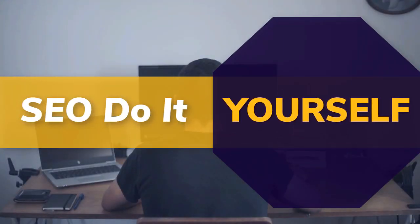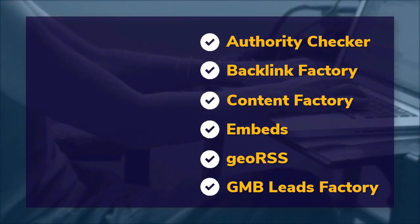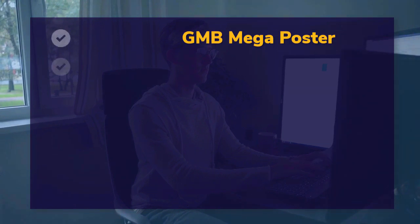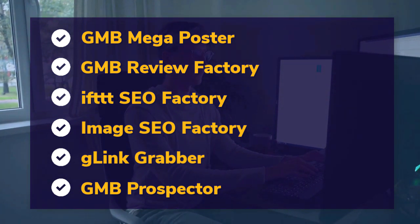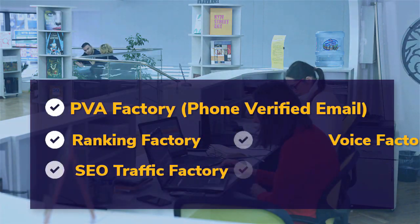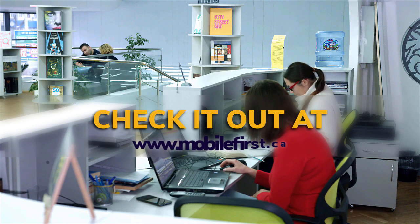DIY SEO tools include authority checker, backlink factory, content factory, embeds, geo RSS, GMB leads factory, GMB mega poster, GMB review factory, IFTTT SEO factory, image SEO factory, G-link grabber, GMB prospector, PVA factory, phone verified email, ranking factory, SEO traffic factory, voice factory, VPS and proxies. Check it out at mobilefirst.ca.